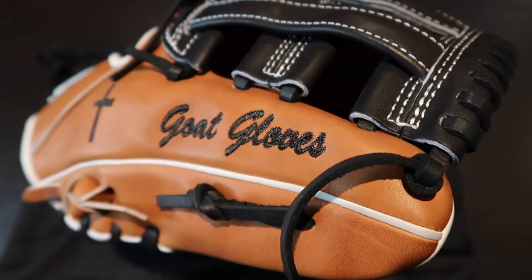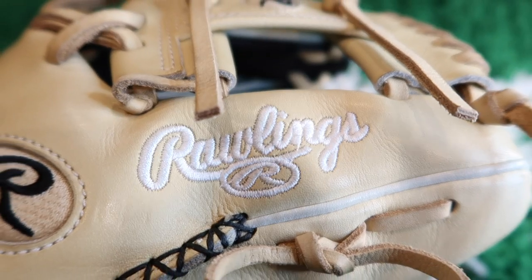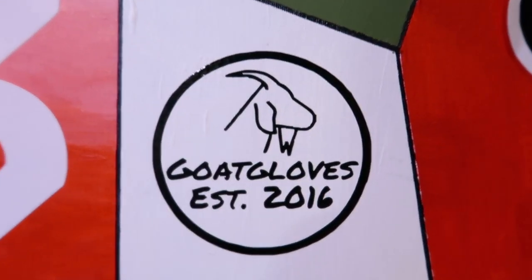Hey you guys, Sean with GoGloves here. In today's video we're going to be rating my favorite baseball gloves. Over my few years of reselling and collecting baseball gloves I've had almost a hundred different gloves, and with that there have been a ton of different brands. Today I've made a tier list of my favorite gloves, so we're going to go through all of those and rate them with a superior or an A through D scale, just like grading in school.